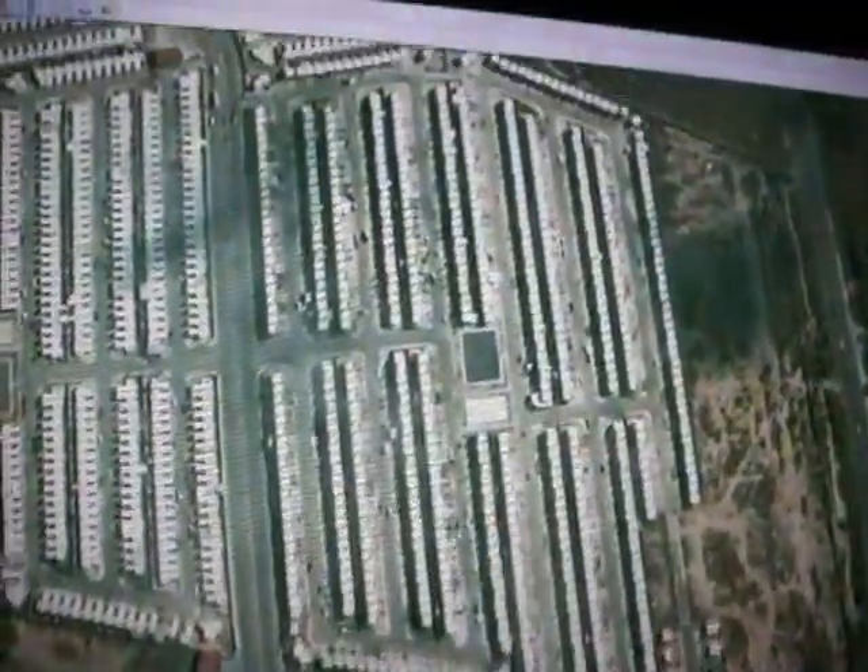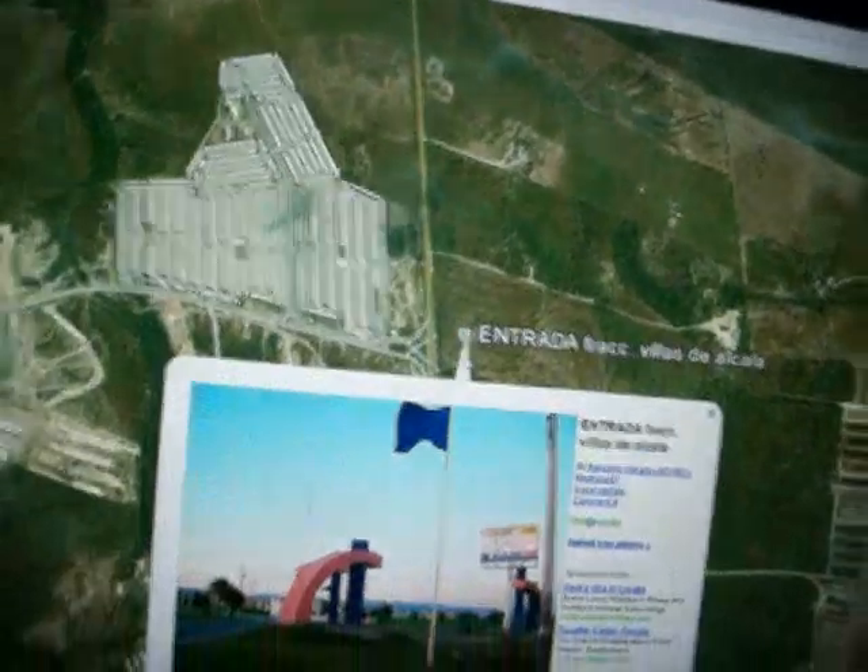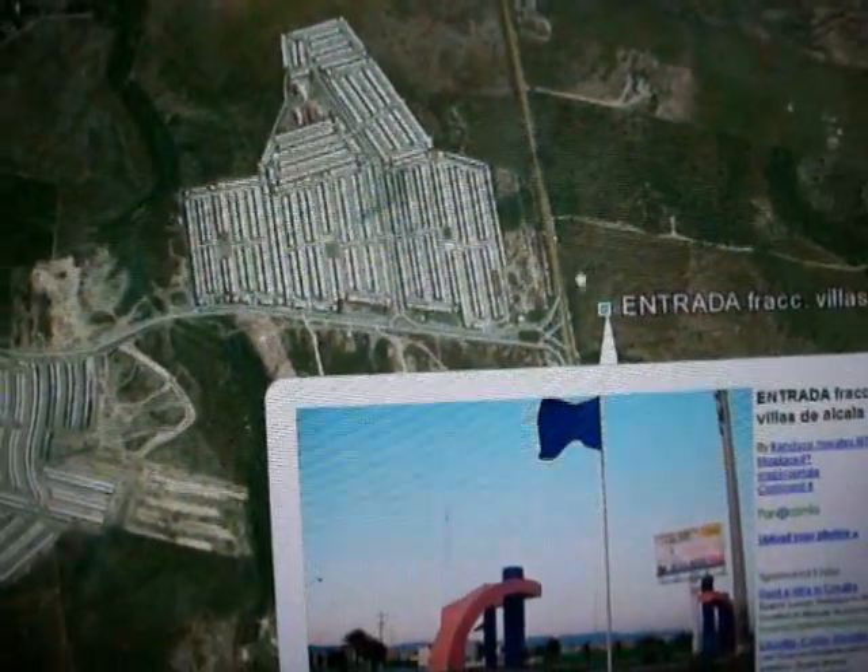These are housing communities, guys. These are small adobe-looking little houses — I've seen several pictures of them now. This is that exact same picture I just showed you: $150,000, that's what they cost.